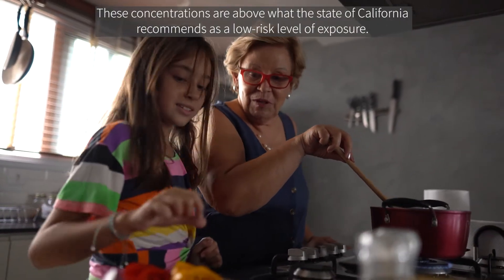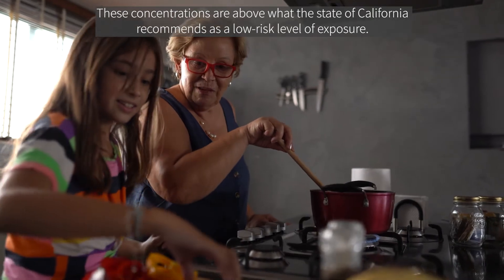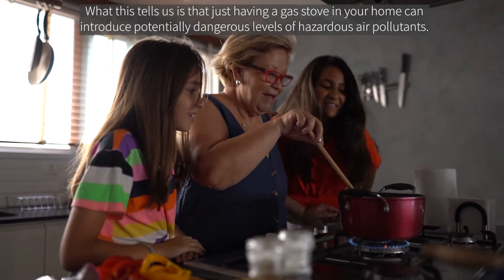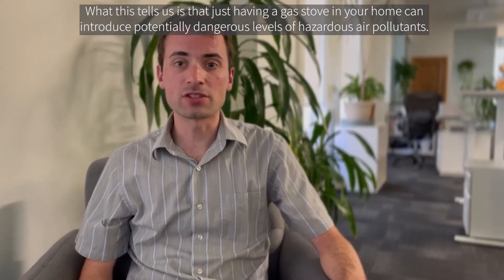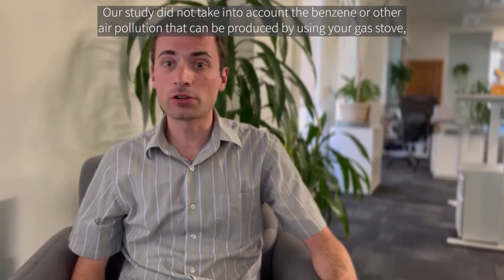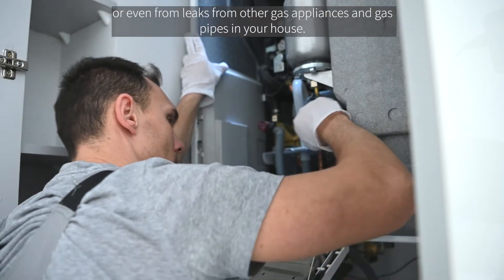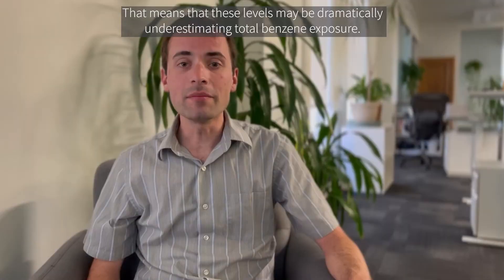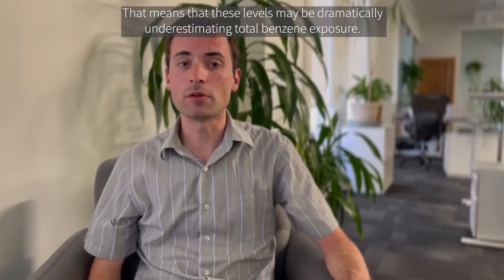These concentrations are above what the state of California recommends as a low risk level of exposure. What this tells us is that just having a gas stove in your home can introduce potentially dangerous levels of hazardous air pollutants. Our study didn't take into account the benzene or other pollution that can be produced by using your gas stove, or even leaks from other gas appliances and gas pipes in your house. That means that these levels may be dramatically underestimating total benzene exposure.